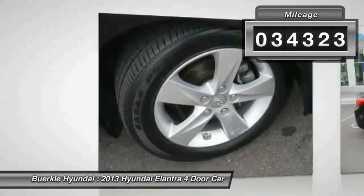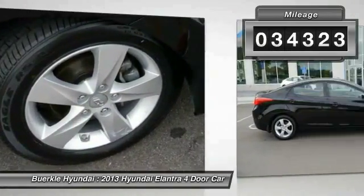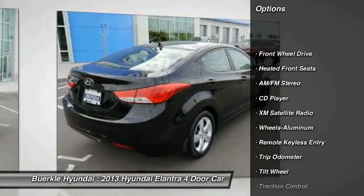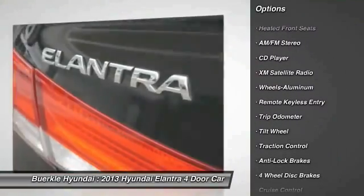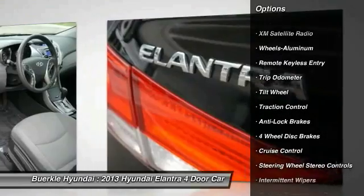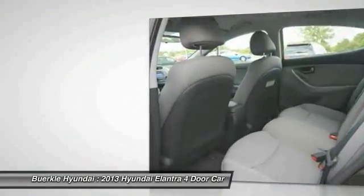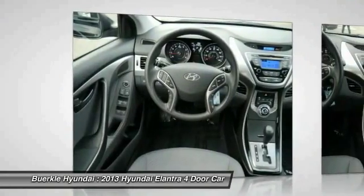This vehicle has less than 35,000 miles. Here are some of this vehicle's great options: XM Satellite Radio, Traction Control, Anti-Lock Braking System, Power Steering, Air Conditioning, Cruise Control, Aluminum Wheels, Rear Defrost, FWD, AM FM Stereo Radio.